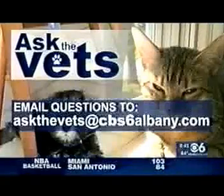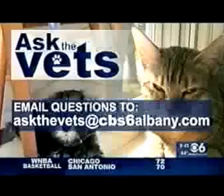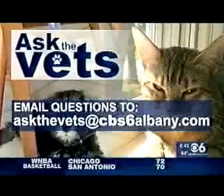They definitely have a lot of responsibilities. If you've got a question that you would like to ask the vets, just email it to askthevets@cbs6albany.com.